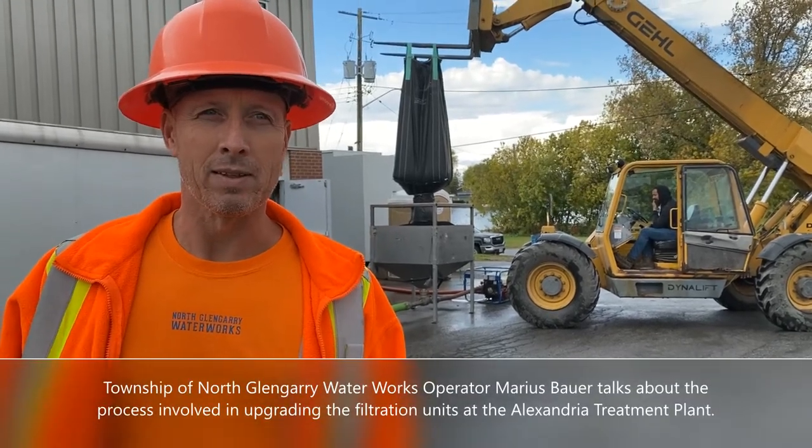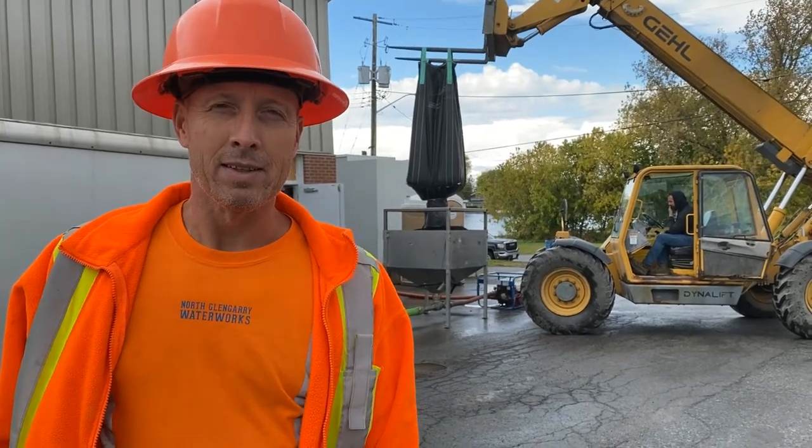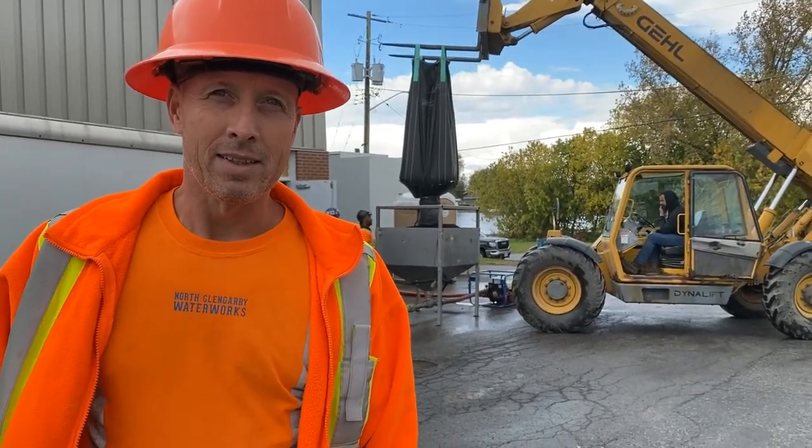Hi, I'm here today with Arthur Carey's waterworks operator, Marius Bauer. We're at the Alexandria Water Treatment Plant where there's some activity going on today. Can you tell us about the project?